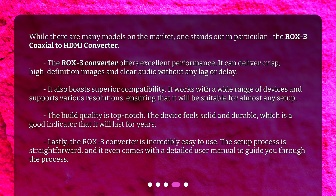The build quality is top-notch. The device feels solid and durable, which is a good indicator that it will last for years. The ROX3 converter is also incredibly easy to use. The setup process is straightforward, and it even comes with a detailed user manual to guide you through the process.